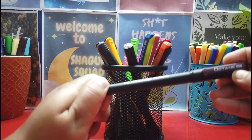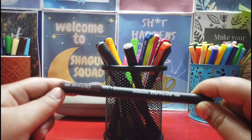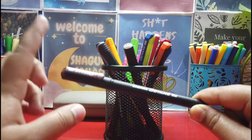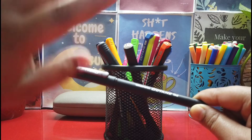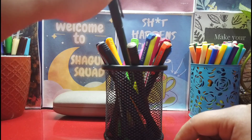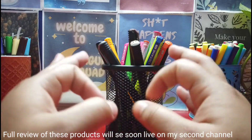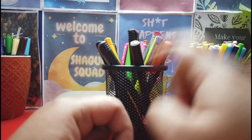So this is the Classmate Octane gel pen — this is the Color Burst range, which is amazing. You're going to get 10 colors of these Octane gels in different colors like brown, golden, silver, purple, and so many more. These are really good when you are making your notes or preparing any project. They look very good and feel really good to work with.